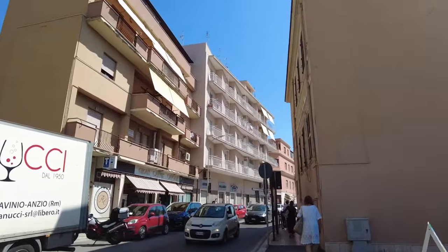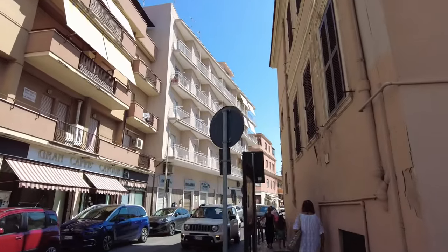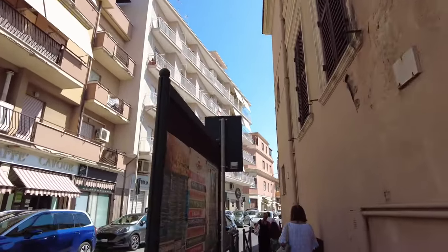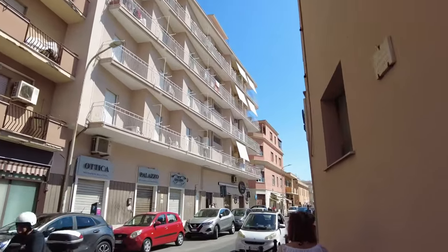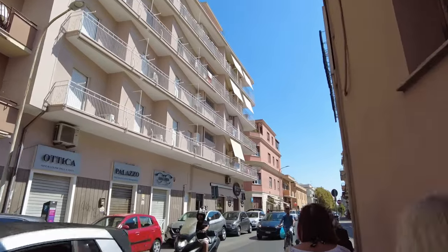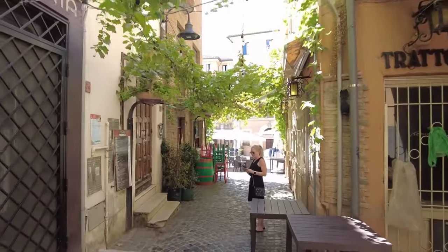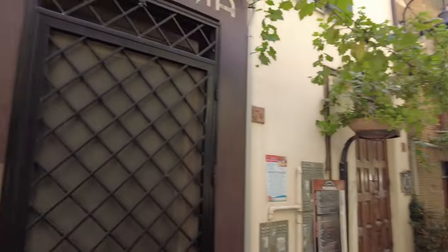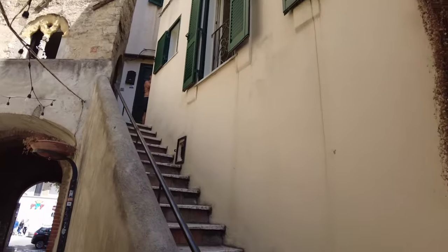Just come under a nice little tunnel — you can see that. There's water going down there. It's a lovely quiet area.